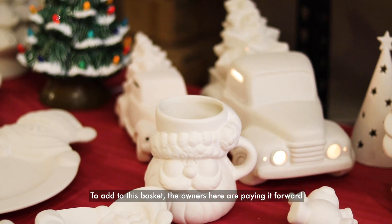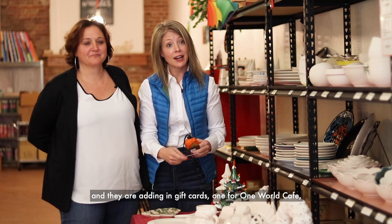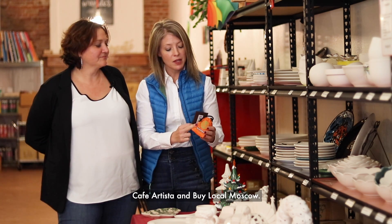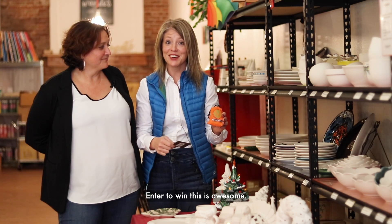To add to this basket, the owners here are paying it forward, and they're adding in gift cards — one for One World Cafe, Cafe Artista, and Buy Local Moscow. Enter to win. This is awesome.